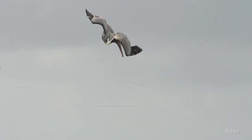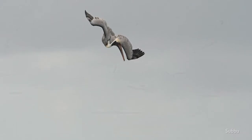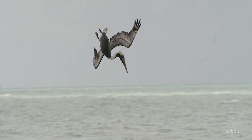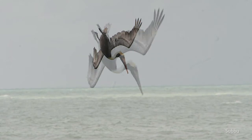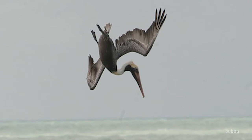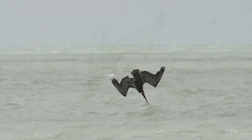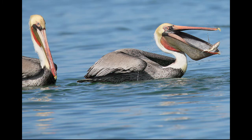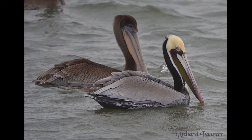You might be wondering how they dive straight down and don't hurt themselves — imagine doing a belly flop on your head. If you look closely when they dive, they rotate their heads slightly to the left. This is to protect their trachea and esophagus, which runs along the right side of their neck. They also have a network of air sacs that cushion their body against the impact of the dive, and these also enable them to pop back up to the surface. If you jumped into the water with a bunch of balloons filled with air, you'd pop up to the surface too — it's kind of like that for pelicans.